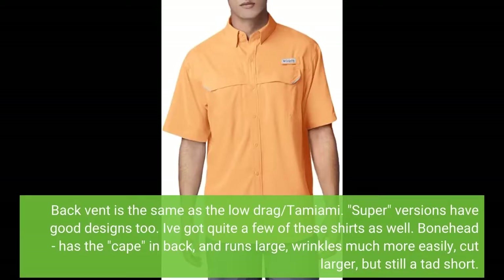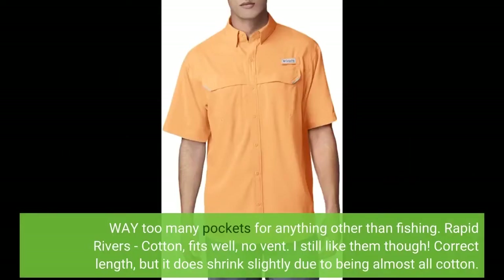The Bonehead has the cape in back, runs large, wrinkles much more easily, is cut larger, but is still a tad short. Way too many pockets for anything other than fishing. Rapid Rivers is cotton, fits well, no vent — I still like them though. Correct length, but it does shrink slightly due to being almost all cotton.